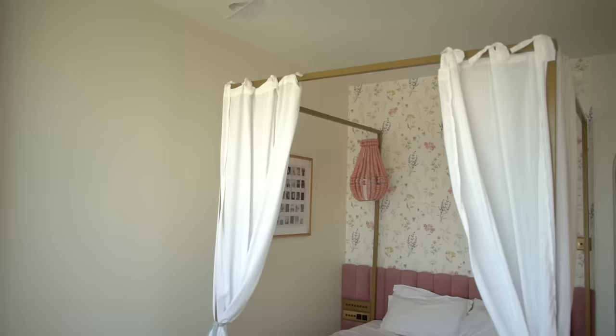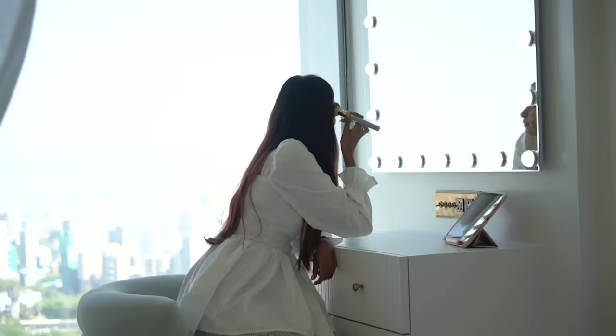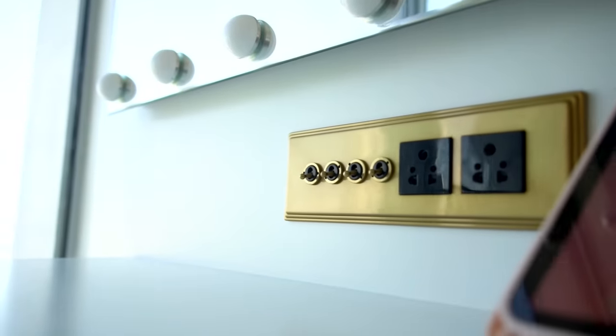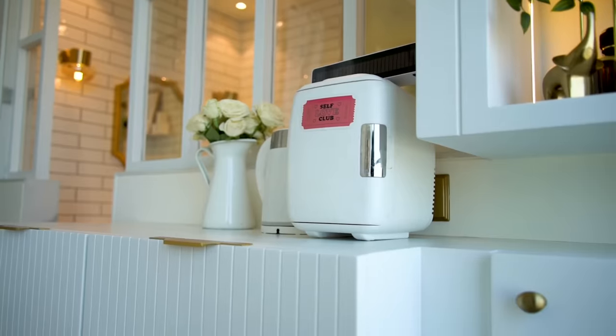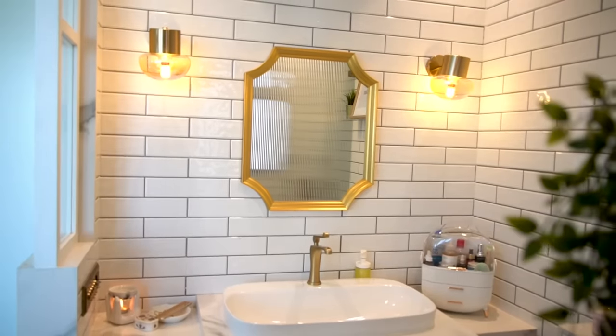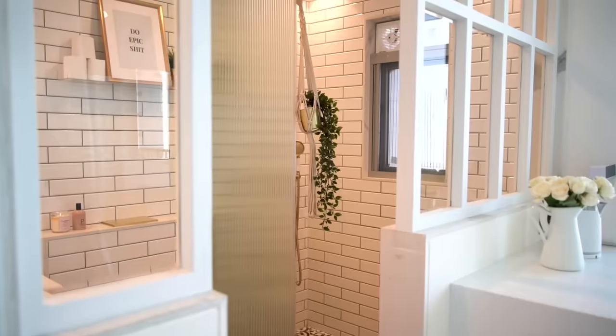We are done with the living room, we are done with the kitchen. Let's move on to the rest of the bedrooms. Look at the shape of the doors — I love how it's turned out. And first of all, here is my bedroom. Make sure to check out the link in the description box below for a detailed tour of my bedroom altogether.